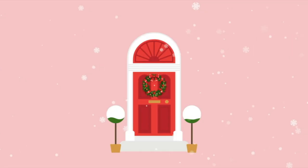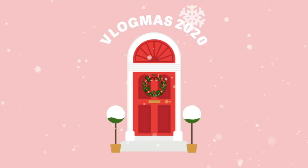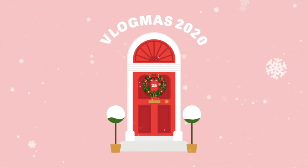Hey everybody, Merry Christmas and welcome to Vlogmas Day 25. It's the most wonderful time of the year — it's Christmas! We made it all the way through Vlogmas. I thought I would show you guys a haul of everything that I got for Christmas. I got so many lovely gifts, so thank you to my parents and my siblings who got me all these wonderful gifts. I am so excited to show you everything.